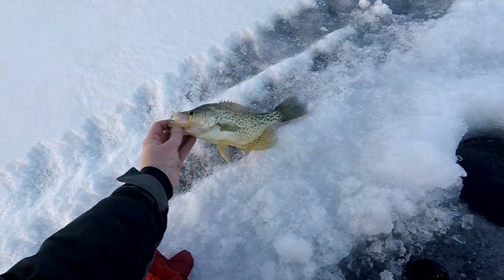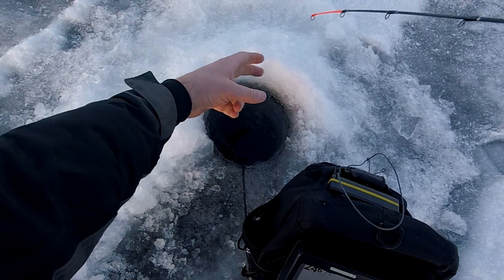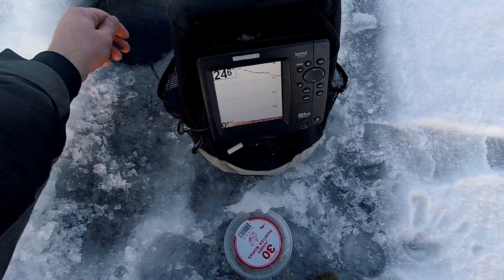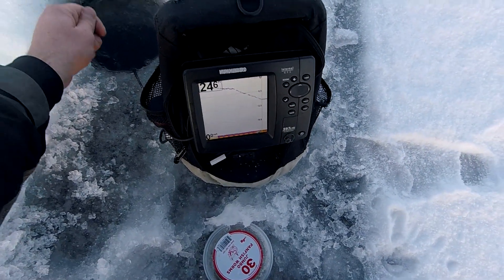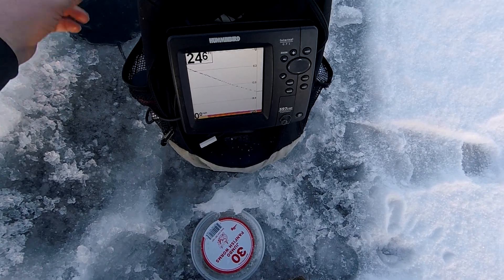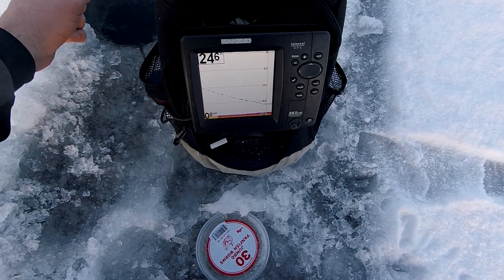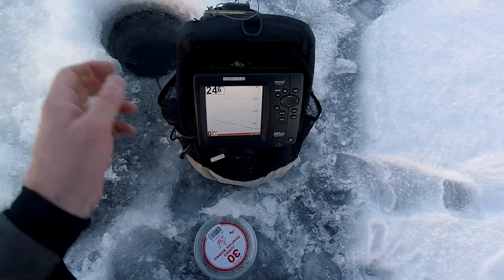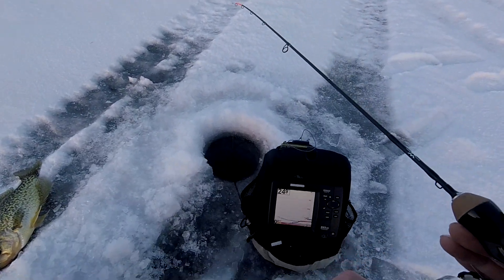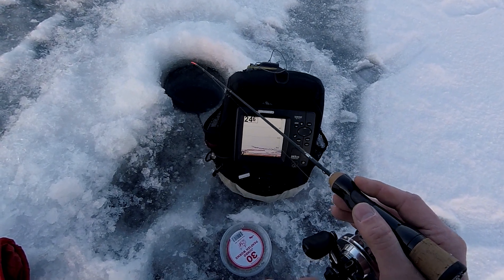I gotta get that back down there — there was a couple of them. Let's see if we can get them both. There's another one down there. That's my jig falling down. If I can get it down there fast enough we'll get another one. He sees it — I'll start slowing down. He hit it on the rise. So this is another crappie — that's all they hit. They kind of come up and hit it on the rise.